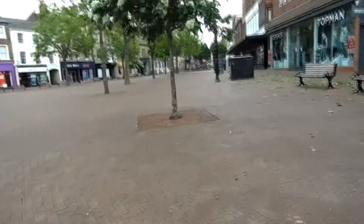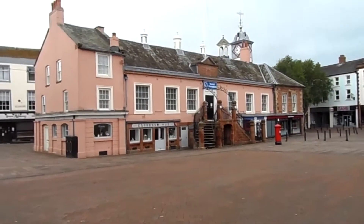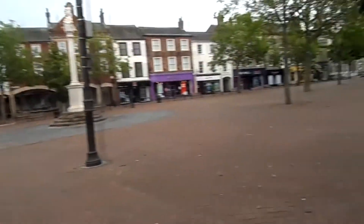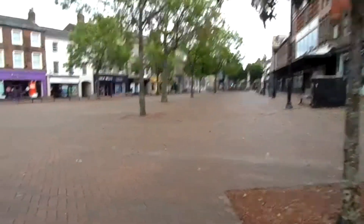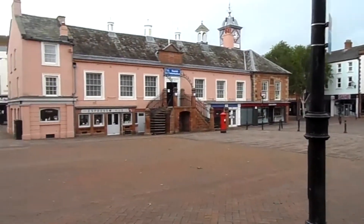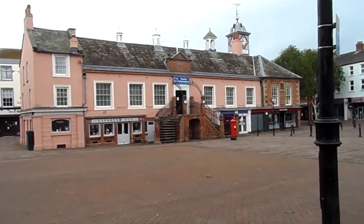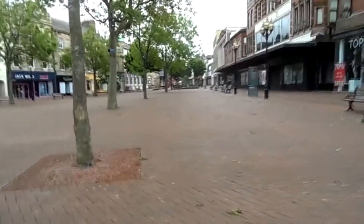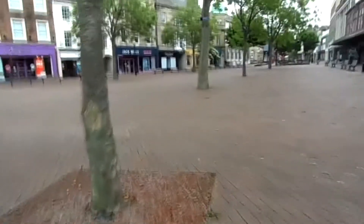That is actually the tourist information centre that Thomas Heaton phoned asking where the official end to the Cumbrian Way is. A lot of people do actually finish on those steps, as it is the city centre tourist information. So let's get back to it.